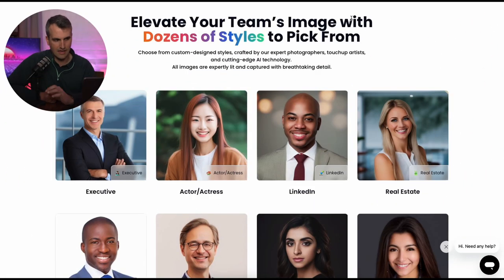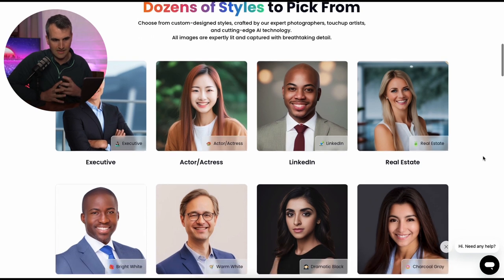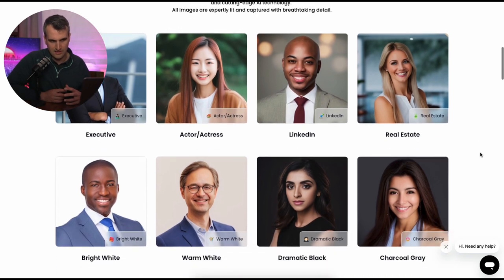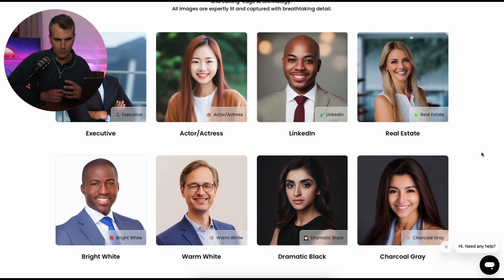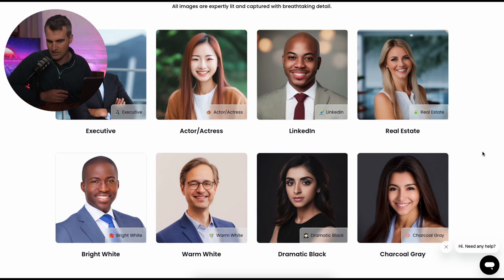Now that we're on this site, as a business owner, the best part about this tool is you can pick the style that you want. There's a bunch of different styles. In my situation, I do marketing, so I would probably go with something with the real estate look where it seems like there's a cool modern office in the background and it seems more casual. But if you're a lawyer or in finance and wearing a tie and being more formal is important to you, then I would go with either the LinkedIn look, the bright white, or even the executive. Once you pick that, that is now your brand, your style, your theme.